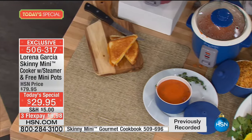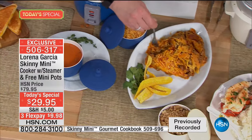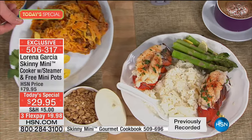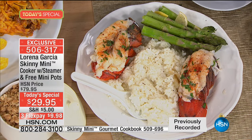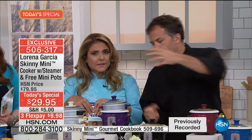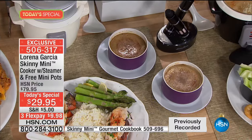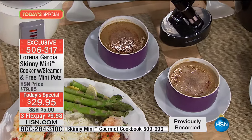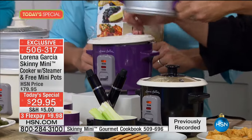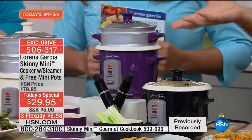Why heat up your whole oven just to cook two flans? We put the water right inside the pot, put the flan inside, another flan on top — cooks beautifully. Isn't that genius? You can see the clock on your screen — this is Chef Lorena's last visit of the year, her last Today's Special. This is also the only product of its type you will see for the rest of the year from any of our chefs at HSN. There's nothing quite like it.